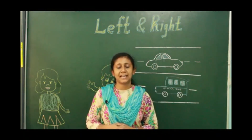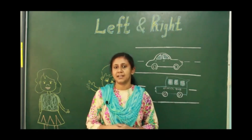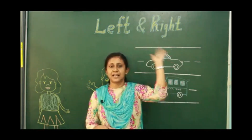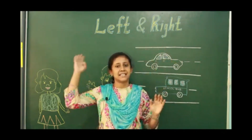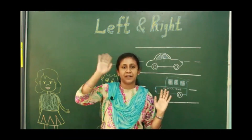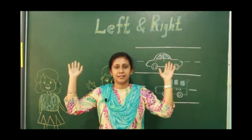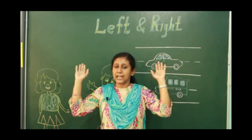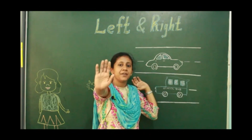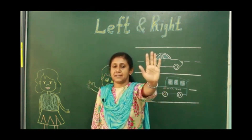Can you show me the left hand? Children, can you raise your left hand? This is your left hand and this is the right hand. Can you raise both the hands together? Now show me which is the right hand. This is my right hand and this is my left hand.